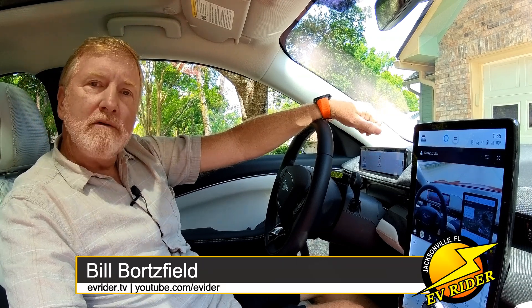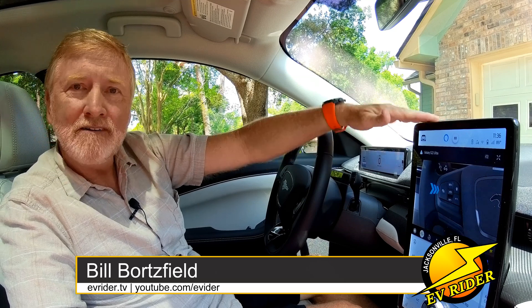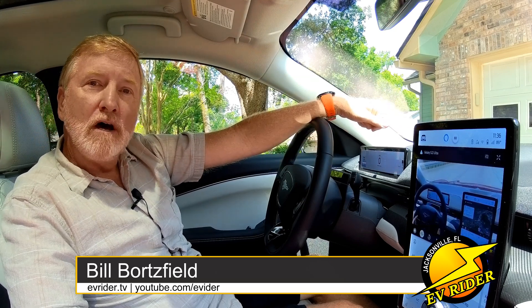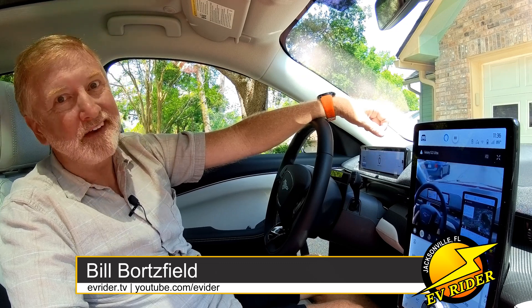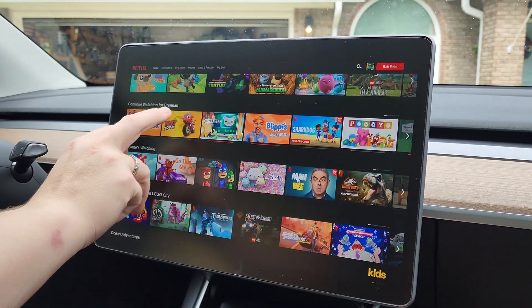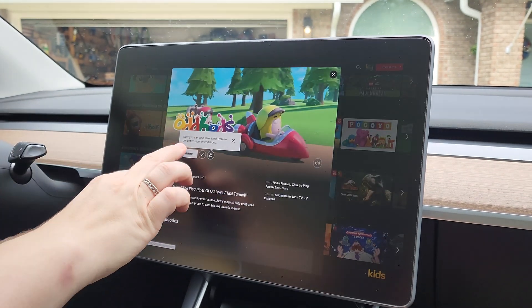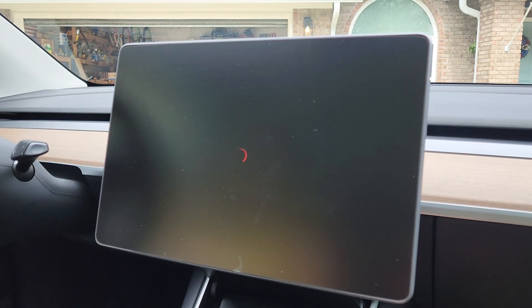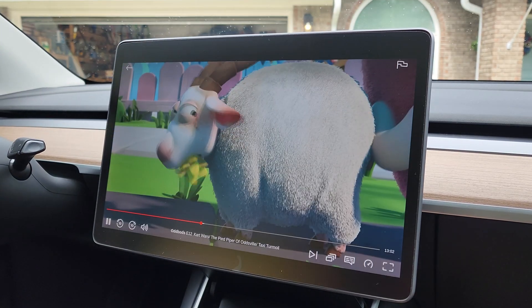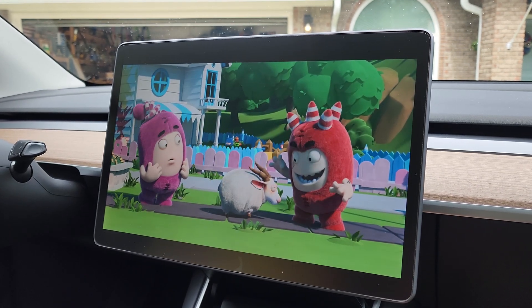With automotive infotainment screens seemingly getting bigger every year, watching video while parked and charging your EV is becoming a thing. Tesla has allowed web browsing and watching video while parked since the debut of the Model S. But for EV riders with other electric vehicle brands that use Android Auto, it's a little more complicated to get video up and running while parked.